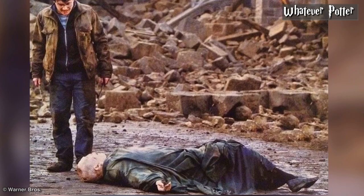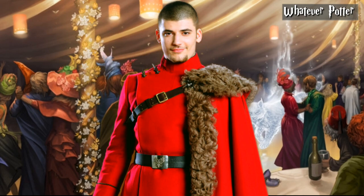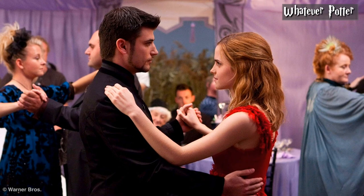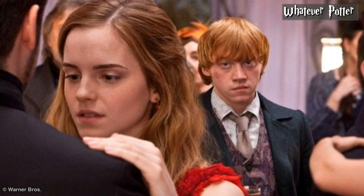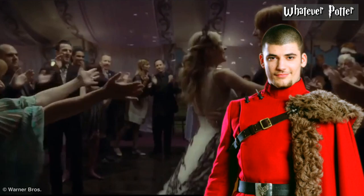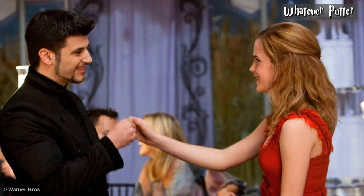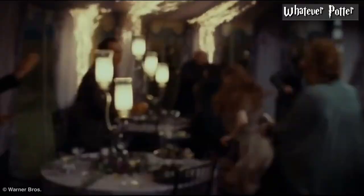The second deleted scene was during Bill and Fleur's wedding. As we know from the book, Viktor Krum attended the wedding — something never included in the movie. The deleted scene shows Viktor and Hermione dancing together at the wedding, and also Ron's jealous looks over Hermione. It's a really nice shot, considering they were good friends and Viktor kept in contact with Hermione through letters, although there was nothing between the two but friendship. Viktor Krum's presence at the wedding was noticeable in the book, as he had a conversation with the disguised Harry and wanted to confront Xenophilius. Unfortunately, none of that happened on screen — it was a shame they didn't include it in the movie, or at least in the extended version.